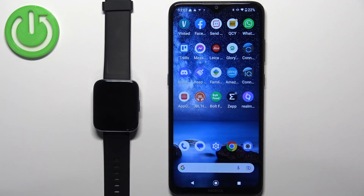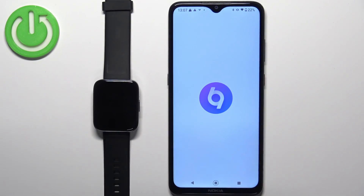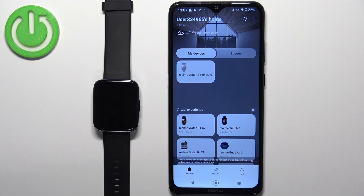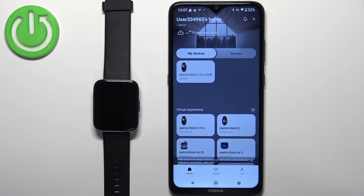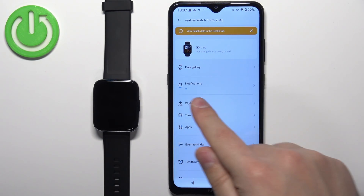Once the devices are paired together, we can continue. Open the Realme Link application on your phone. In the app you should see the home screen, and on it a list of your devices. Find your Realme Watch 3 Pro on that list and tap on it.